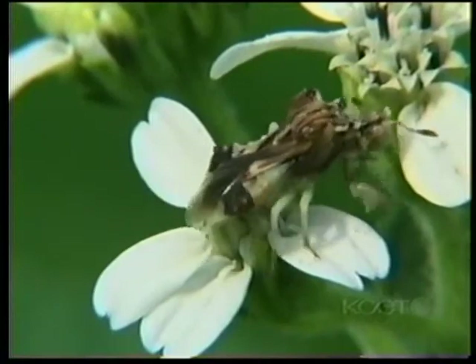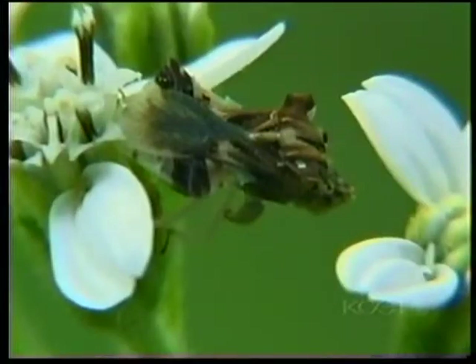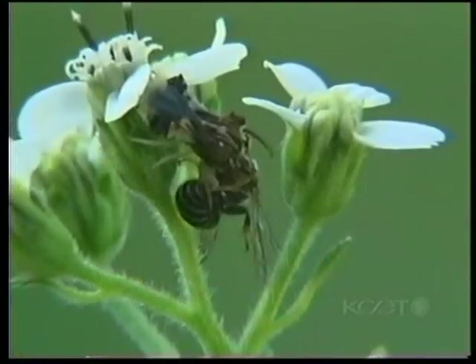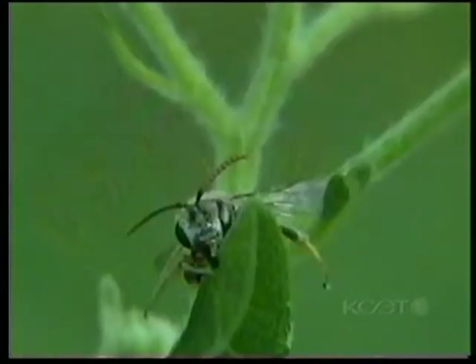One of the most interesting members of this group is the incredibly well-camouflaged ambush bug. They're able to catch formidable prey as they await the multitude of unsuspecting guests that continually visit its flowers.